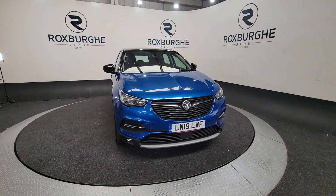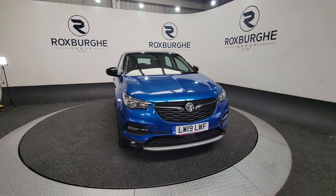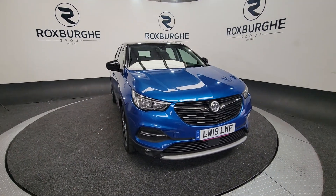Hello and welcome to the Roxburgh Group Vehicle Showcase. Today we're showcasing this Vauxhall Crossland. It's on a 2019 plate, in a really nice deep blue.